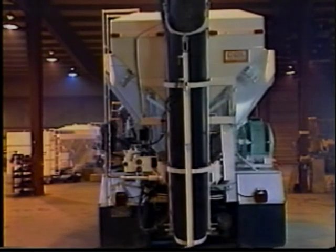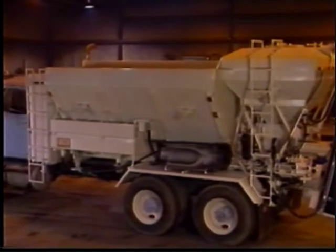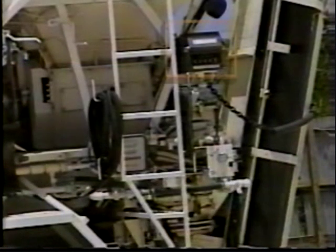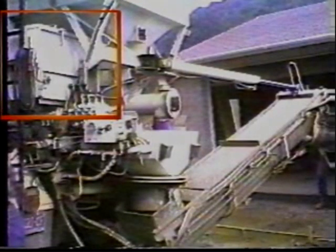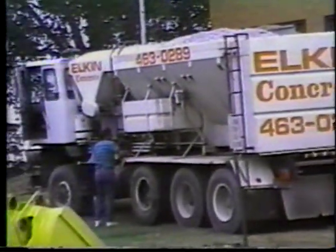The bins for sand and gravel are designed with a 53-degree slope to ensure the best material flow. Elkin mobile concrete mixers also offer a number of available options such as a ticket printer, a water flow meter, an accumulating water meter, a cement bag buster, and a fiber feeder. Elkin can even provide a computerized system; many other options are available.